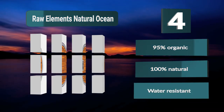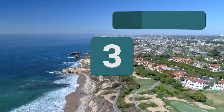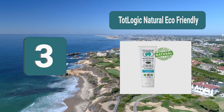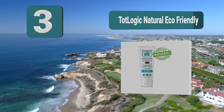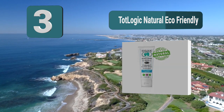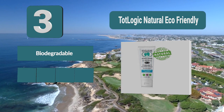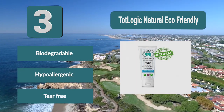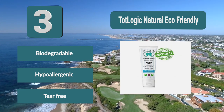Number 3: Tot Logic Natural, eco-friendly. The cream has been formulated to be hypoallergenic, meaning it can sit on the most sensitive skin without irritation. It is non-toxic, reef safe, and eco-friendly, meaning you do not have to worry about it doing any damage to the ocean. It is also safe for kids and tear free. Biodegradable, hypoallergenic, tear free.